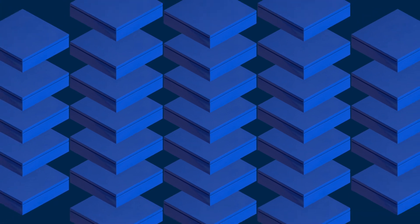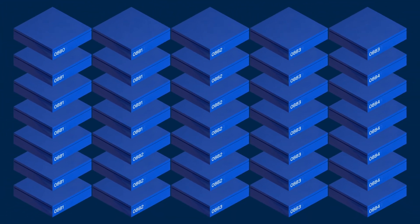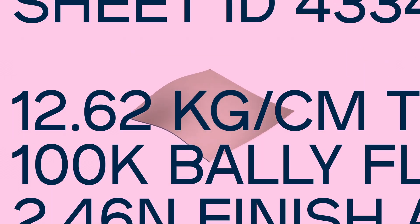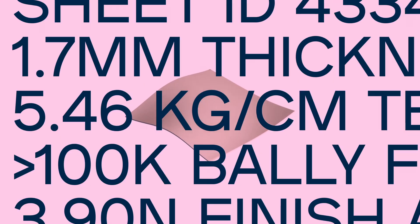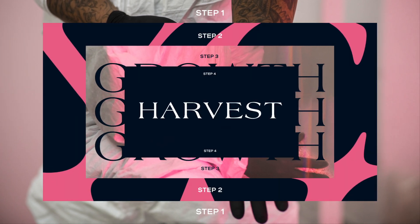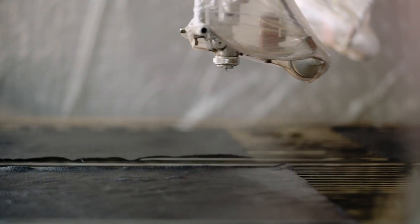Grown in our proprietary trays under precise conditions, each sheet has a unique code that allows us to monitor and fine-tune the material to achieve the desired outcomes. With full control and actionable traceability throughout the growth process, fine mycelium sheets are harvested at their peak and then finished to the highest standards by our heritage tannery partners.